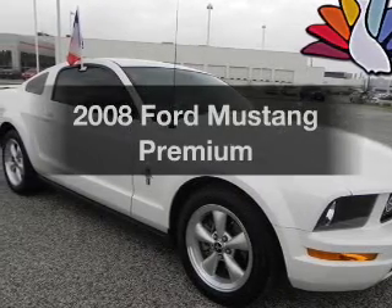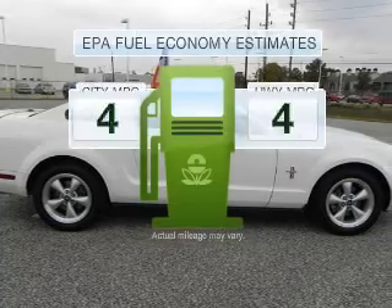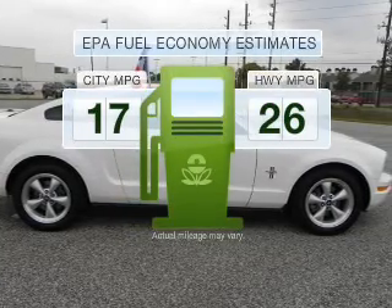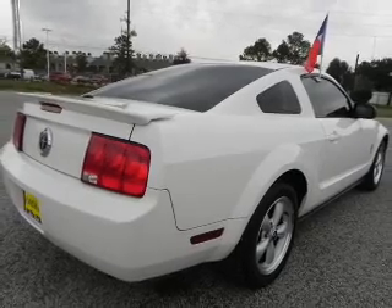Get noticed in this 2008 Ford Mustang. This is the set of wheels you've been looking for. Save your money — make less trips to the gas station to fill your gas tank when driving this fuel-efficient vehicle with a solid six-cylinder engine.